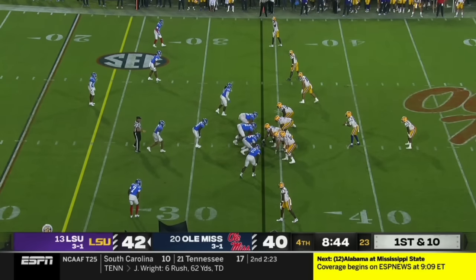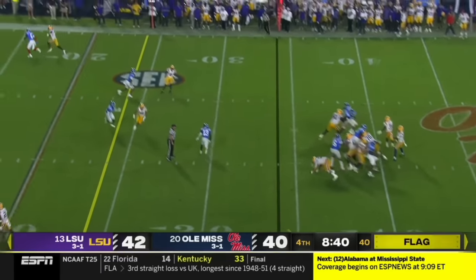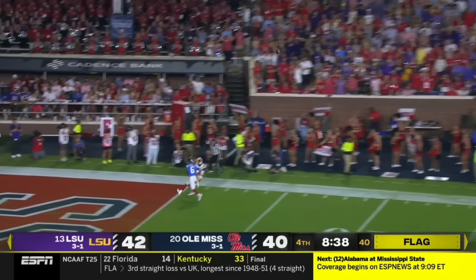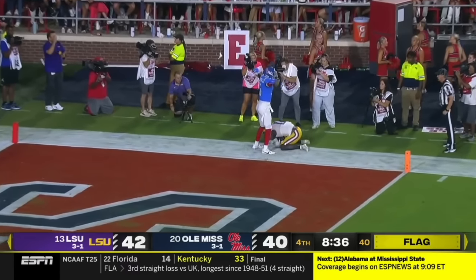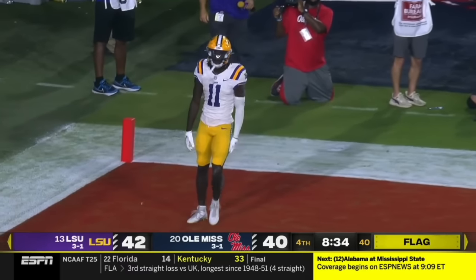Another guy showing his skills on full display tonight. This might be a free play — Jaden Daniels is gonna take a shot. Why not? It was a neutral zone infraction, the catch made by Brian Thomas. He's got another touchdown.